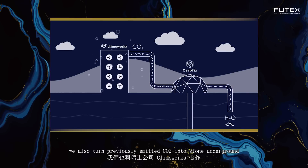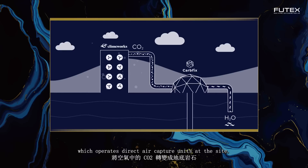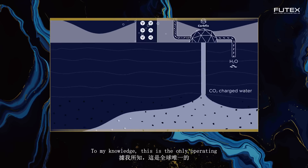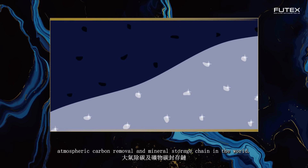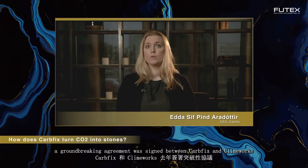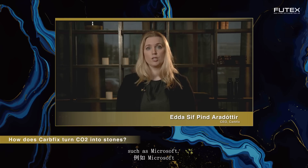In addition to preventing power plant emissions at Hellisheidi, we also turn previously emitted CO2 into stone underground through collaboration with the Swiss company Climeworks, which operates direct air capture units at the site. To my knowledge, this is the only operating atmospheric carbon removal and mineral storage chain in the world. A groundbreaking agreement was signed between CarbFix and Climeworks on scaling up these activities, and this new project has secured financing and purchases of carbon credits from large international companies such as Microsoft.